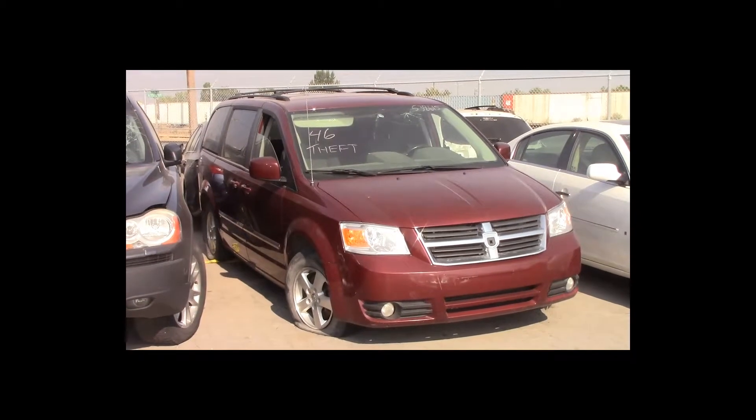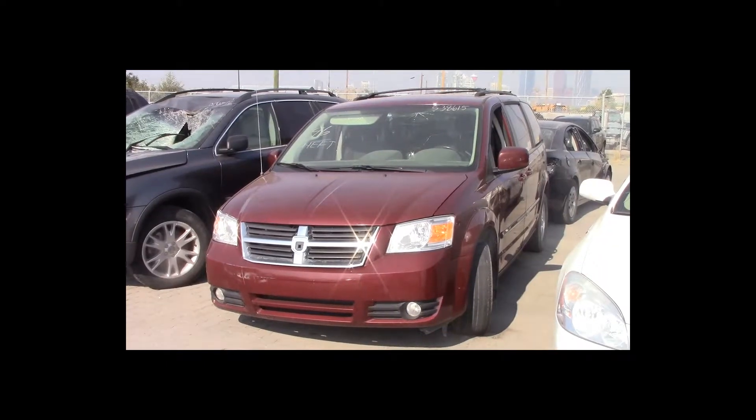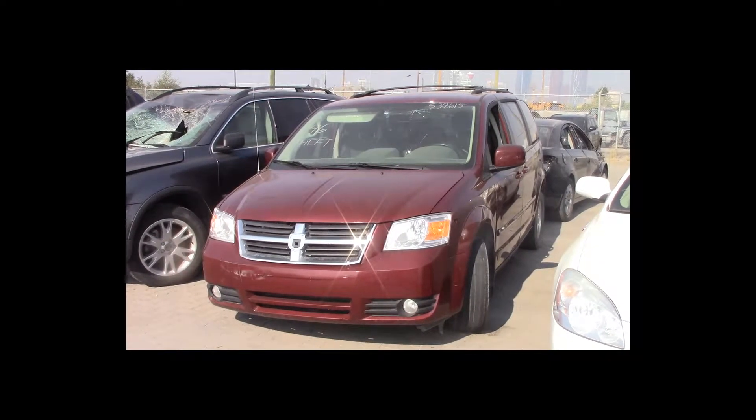Lot number 46 is a 2009 Dodge Caravan. This vehicle is a V6 with an automatic overdrive. It is loaded: power seat, entertainment package, backup camera, theft. 156K.